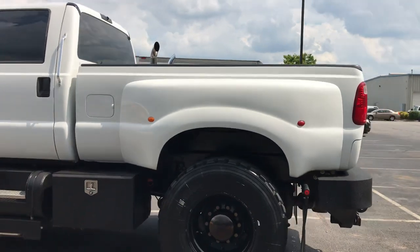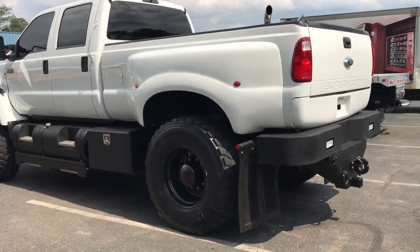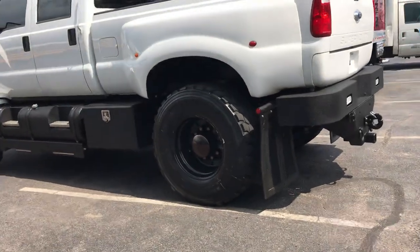This truck has front and rear air ride suspension, sitting on super single Michelin tires — X2L's.